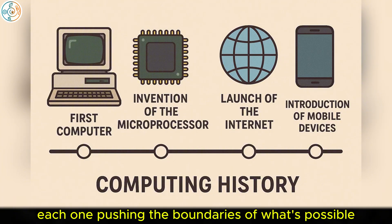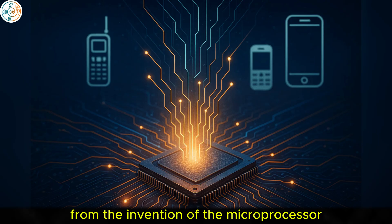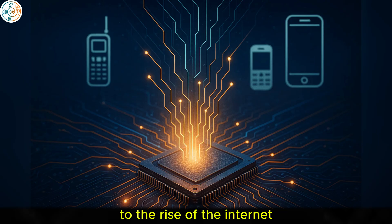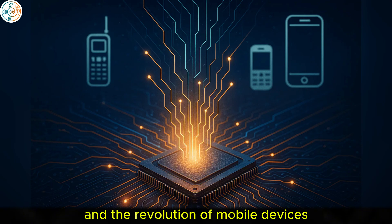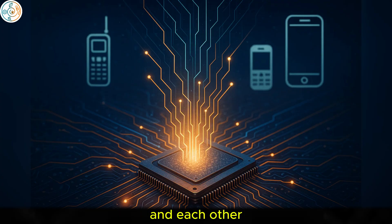From the invention of the microprocessor, to the rise of the internet, and the revolution of mobile devices, these milestones have changed how we interact with technology and each other.